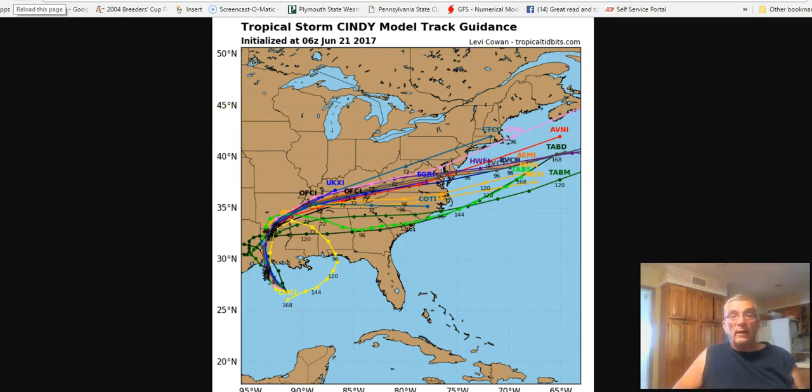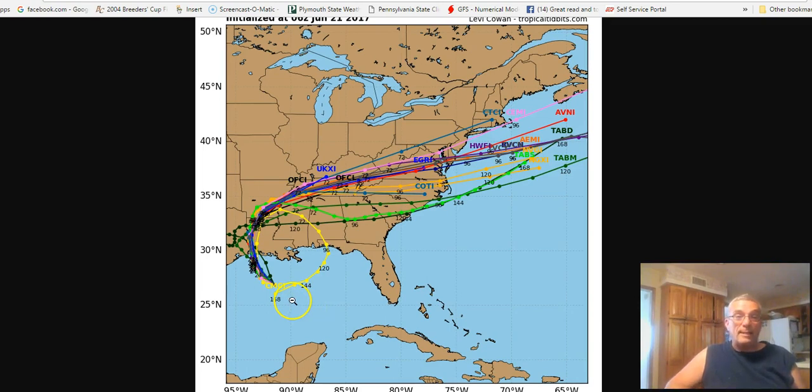Here are the hurricane models — what we call the spaghetti plots. Here's one odd one — this one particular model kind of brings it in, loops it, and brings it actually back out into the Gulf of Mexico. But we don't expect that to happen.